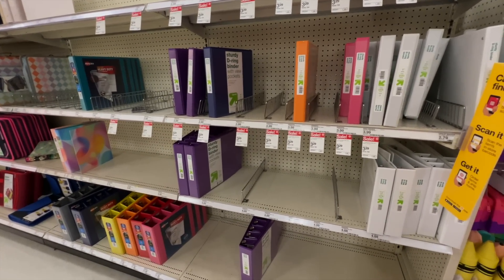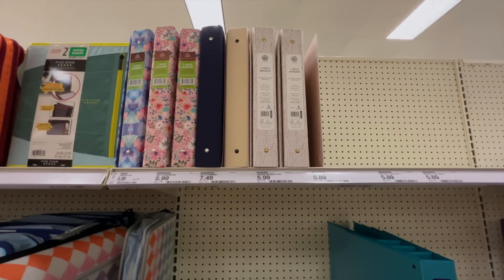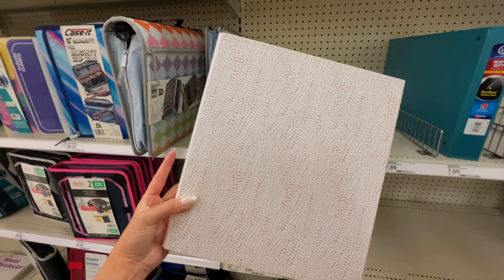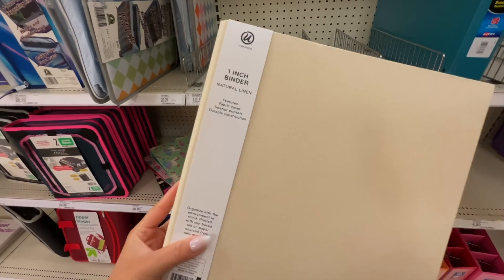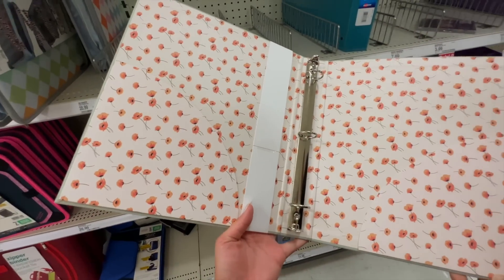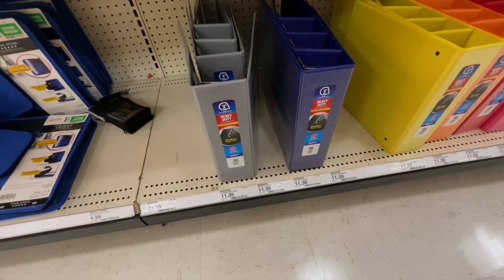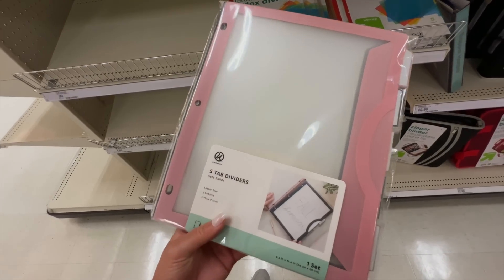The U brand has some of the cutest binder covers — I really like the speckle design, so cute. There's also a new linen binder I've never seen before; the texture feels really nice. I love the sage linen color and the floral interior. I didn't realize how expensive binders have gotten — this three-inch one is $12, whereas back then it was only $2–$5. Even just a one-inch binder is going for $6 to $7 now.